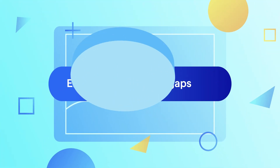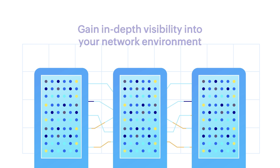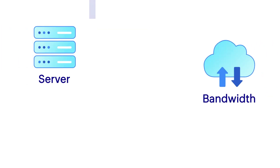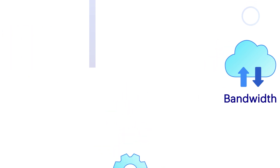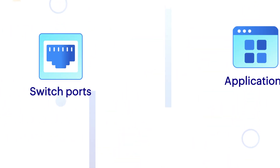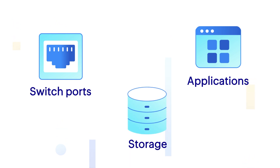Eliminate monitoring gaps. Avoid using multiple tools and gain in-depth visibility into your network, server, bandwidth, configuration, compliance, firewalls, IP addresses, switch ports, applications, and storage — all with ease.